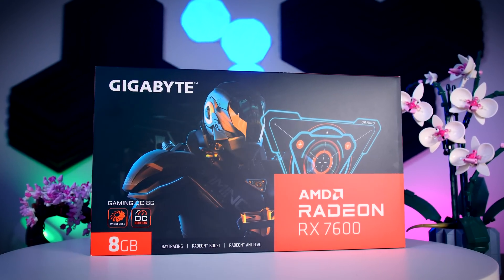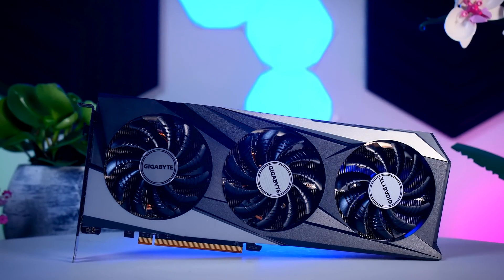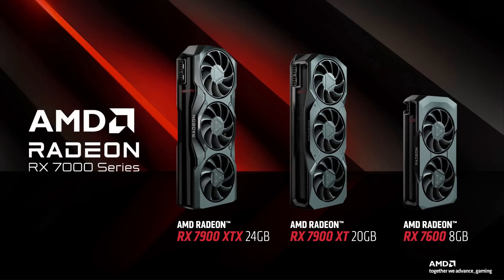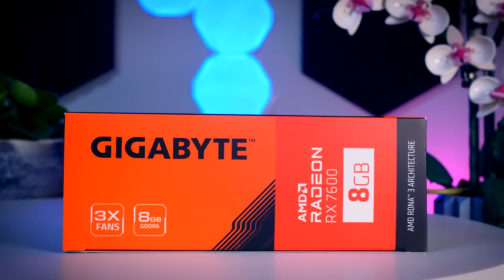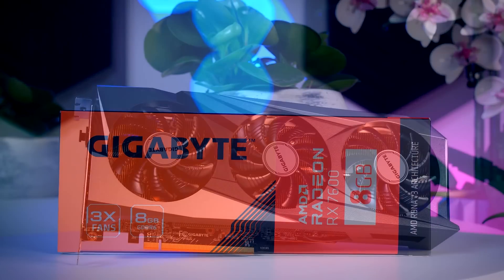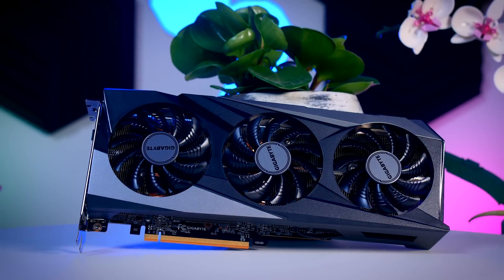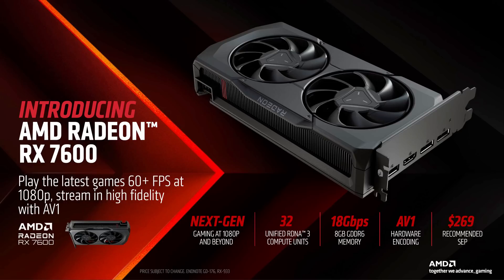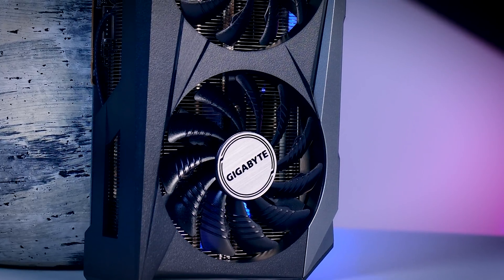Unlike NVIDIA that is expanding their product list from top to bottom, AMD made a straight jump from their high-end RX 7900 XT all the way down to the mid-ish tier RX 7600. A 7500 will likely follow at some point, but the 600 class cards are usually what you want if you want something affordable that can actually play the latest games comfortably. AMD says this card will play everything at 1080p and run all esports titles at 100fps or more even at 1440p, and looking at the specs that seems reasonable.